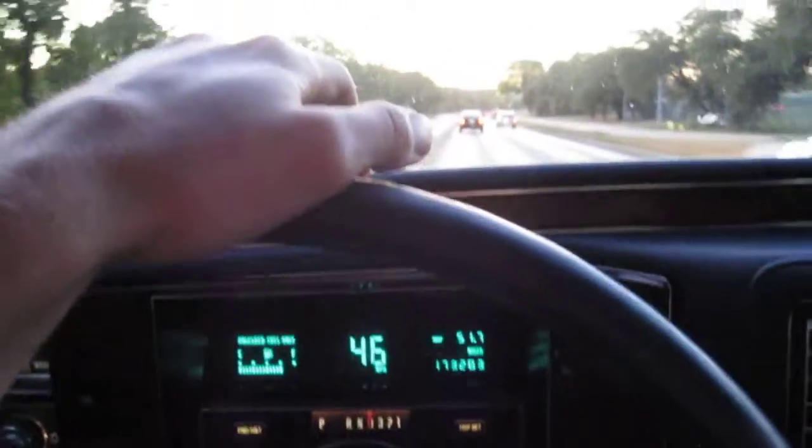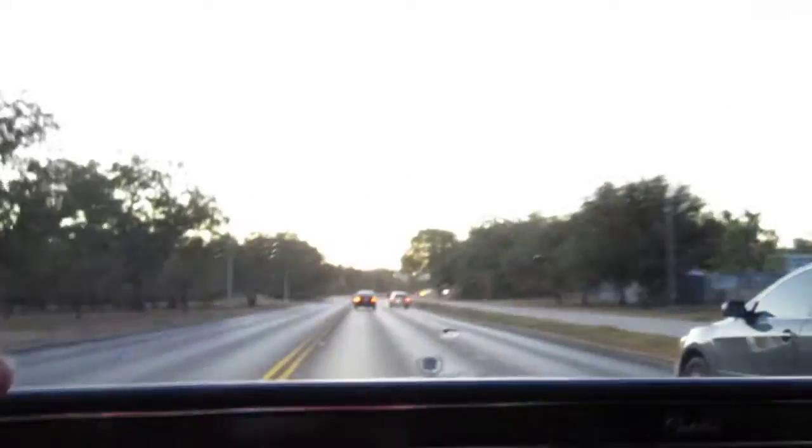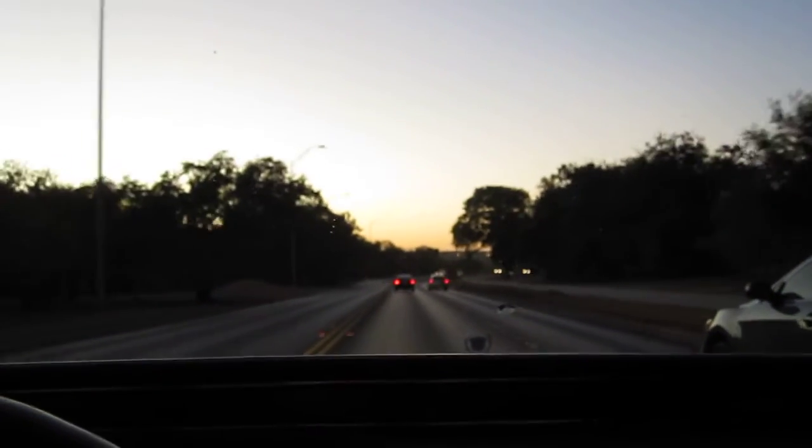So that's 46, which is the speed limit. We'll be out on the highway here in a second and you can hear her up to highway speeds.